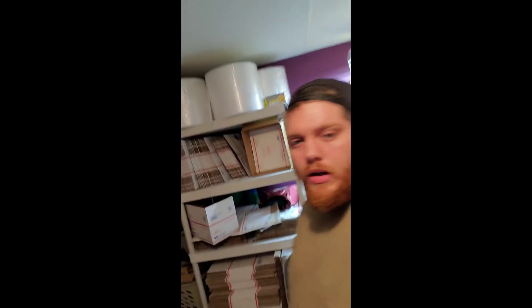By the way, I also got my shipping set up — got all those boxes out of the way and easier to get to. Catch ya on the next one. Bye.